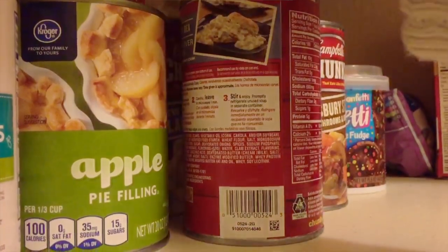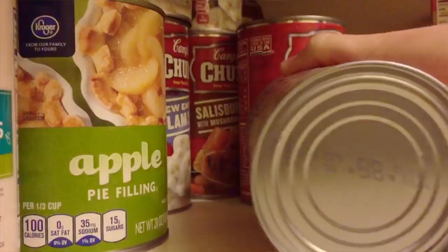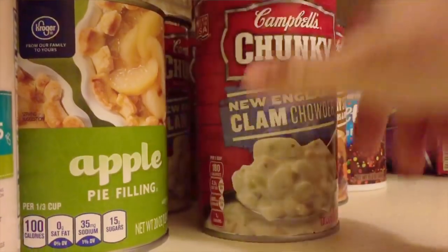Number nine: watch your expiration dates. When you're shopping, be sure to get the item with the expiration date that is furthest away — your food will last a little bit longer. And also when you have multiple items in your pantry or refrigerator, be sure that you're using the one that will expire first, so the others won't expire while they're sitting on your shelf.